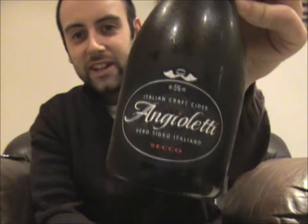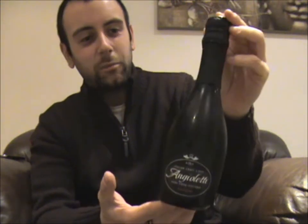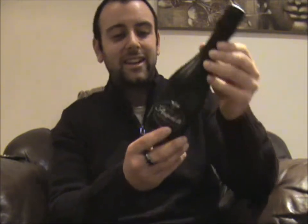Although, when you see the bottle, you probably won't have guessed that from looking at it. Today, I am going to be reviewing Angioletti Italian Craft Cider, which comes in a little, dinky little bottle like this. So there you go, Angioletti — Verosiglio Italiano Secco — Italian Craft Cider. It comes in at 5% ABV, and it looks more like a Prosecco bottle or something, doesn't it? It really doesn't look like a cider at all.